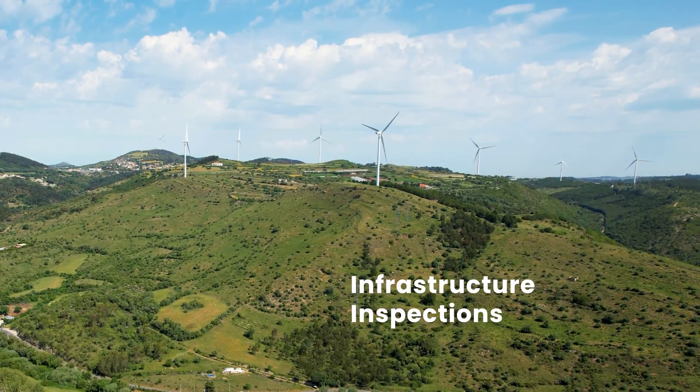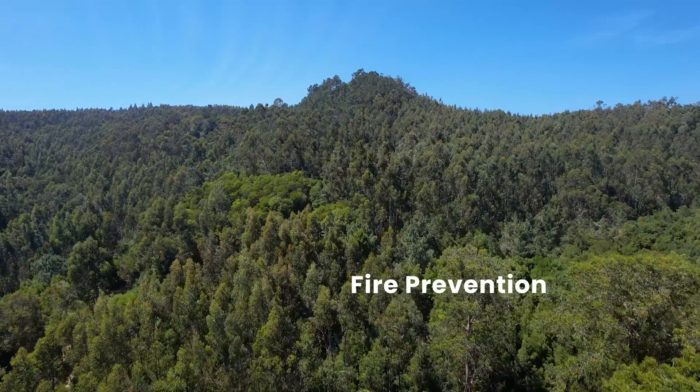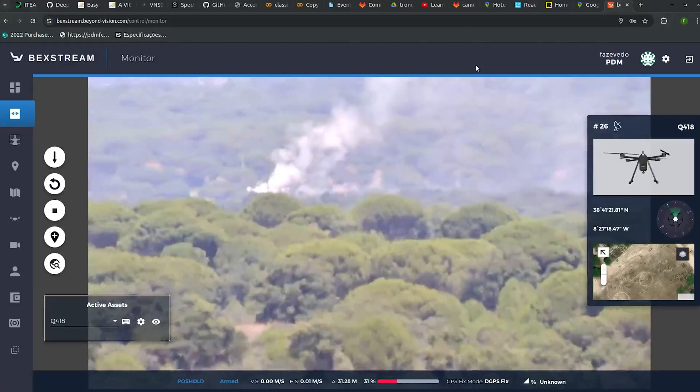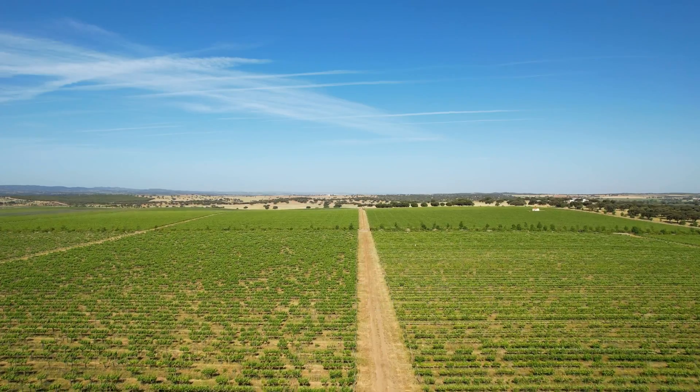For infrastructure, it provides efficient, detailed inspections. In fire prevention, it offers early detection and monitoring. For agriculture, it enhances crop management and yield.